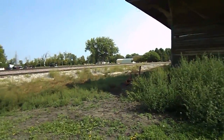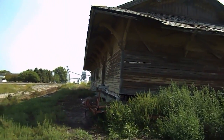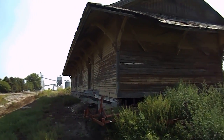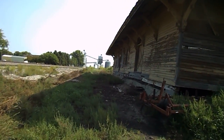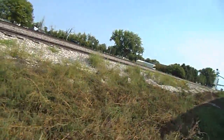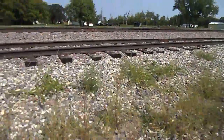Oh, it's muddy out here — holy cow, it is so muddy right here. Wore the wrong shoes for this.